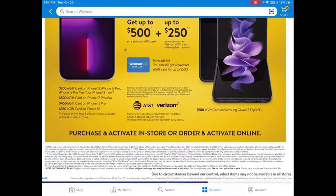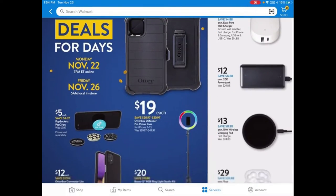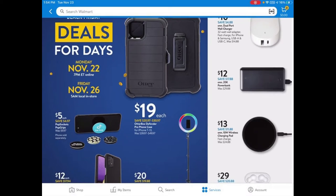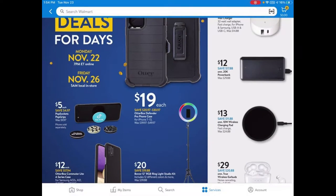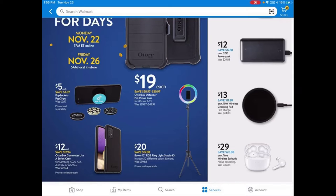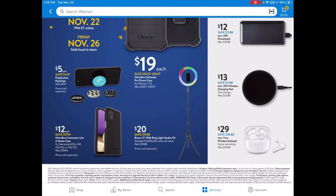As we move on, they have phone accessories. It's always a good idea to get a case — the OtterBox cases are some of the best, and here you can get one for $19. You can find cheaper cases online, but they might not be as protective. They also have pop sockets for $5 and a ring light for $20 — if you have a teenager, you know what that is.